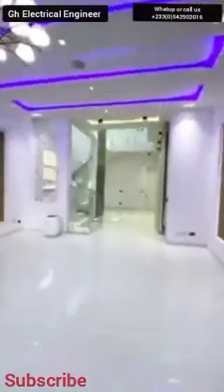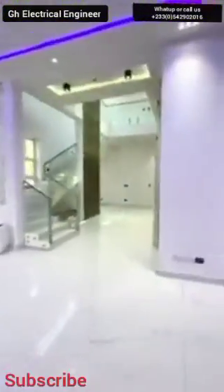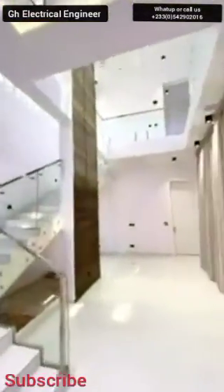That was a specification from our client. We cannot go above the descriptions of our client, so that is what our client is demanding — the strip lights should be blue all over in this house, everywhere. You can see the ambience from this house.